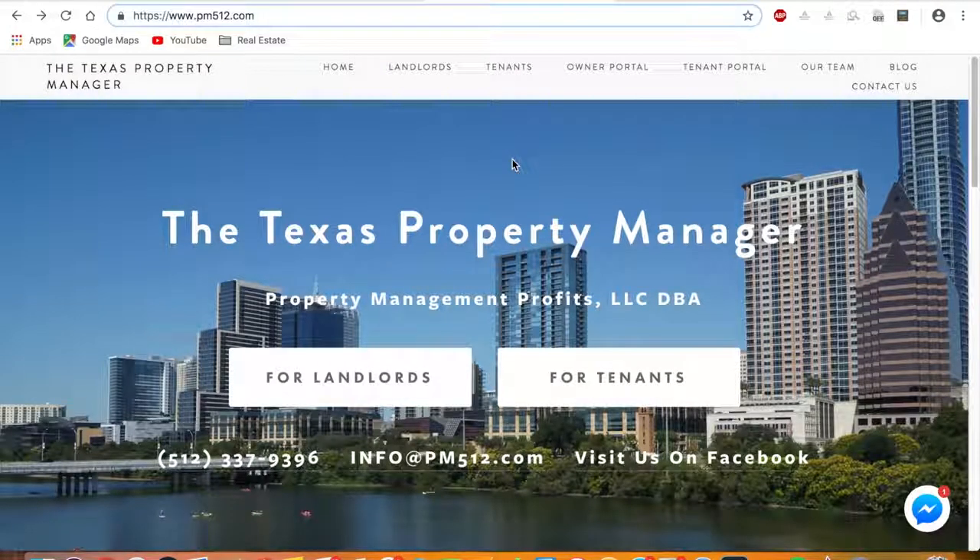Hello everybody and welcome. I'm Andrew with the Texas Property Manager and today I'm going to be showing you how to file your homestead tax exemption if you are located in Travis County, Austin, Texas.